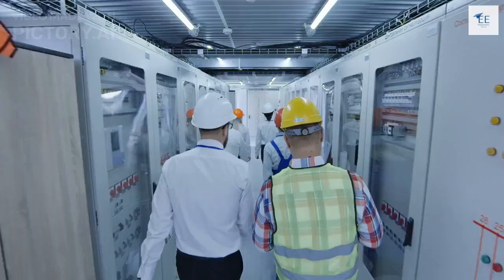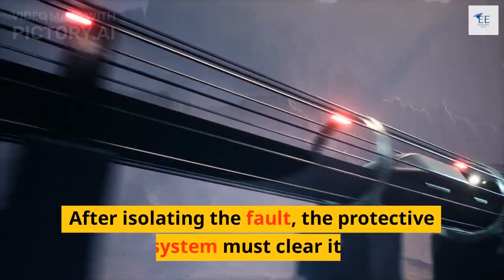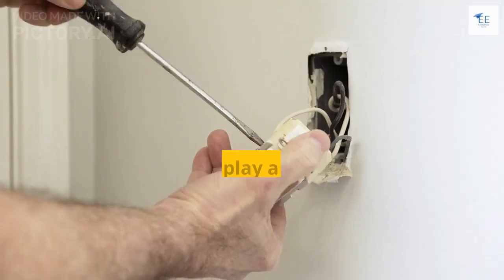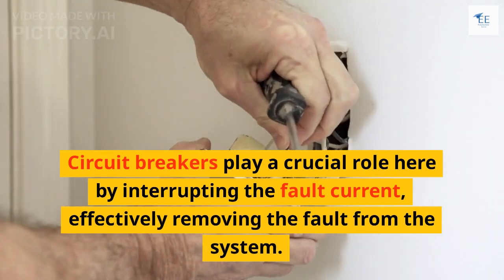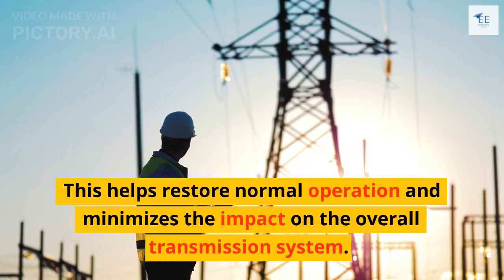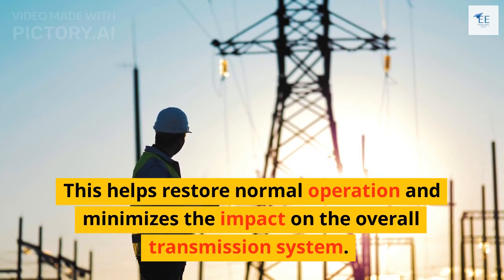The third function is fault clearing. After isolating the fault, the protective system must clear it. Circuit breakers play a crucial role here by interrupting the fault current, effectively removing the fault from the system. This helps restore normal operation and minimizes the impact on the overall transmission system.